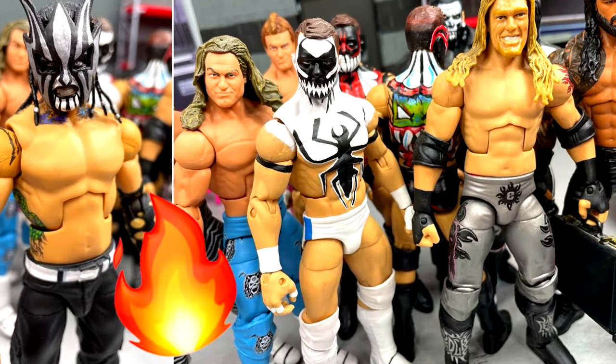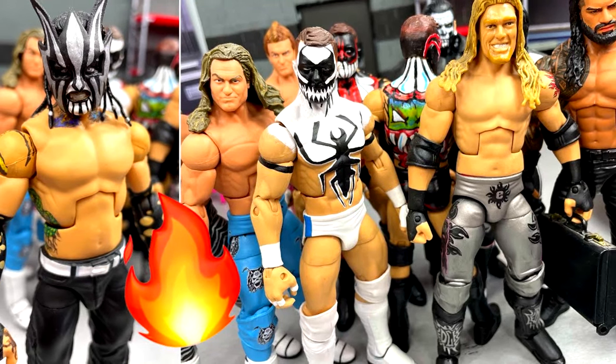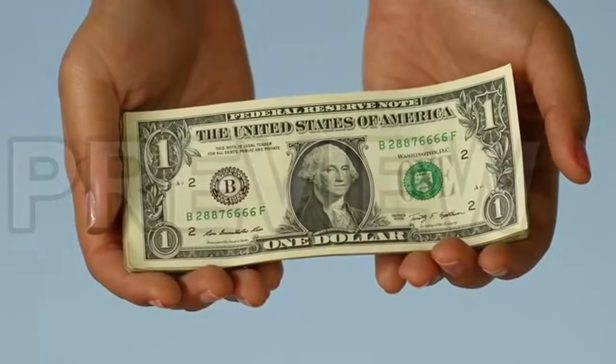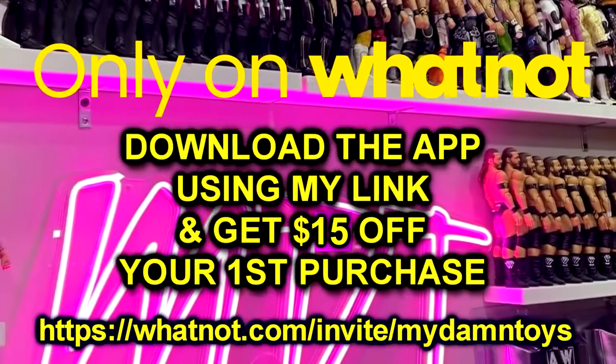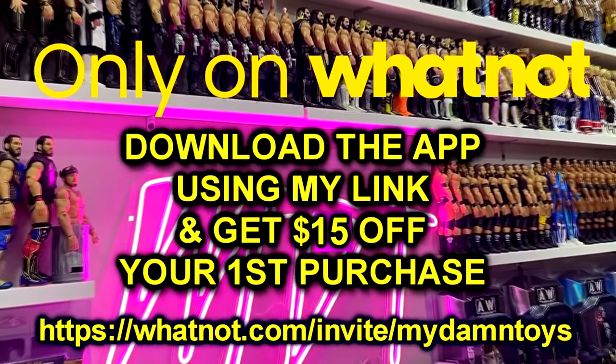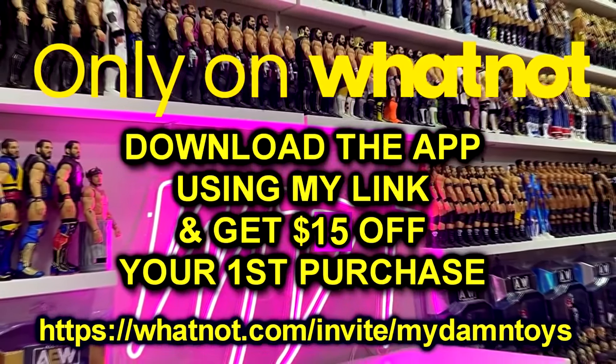I'm going to be listing up a bunch of figures from my collection as well as a ton of figures from this specific video. A lot of the figures that we unbox here today are going to be customized and fixed up — they will be up for grabs on our Whatnot stream tomorrow night. Everything's going to start at a dollar, there will be some preset pricing, and some figures will just be listed as buy it now. Click the link in the description below — if it is your first time signing up you will get $15 free credit to use in the app.